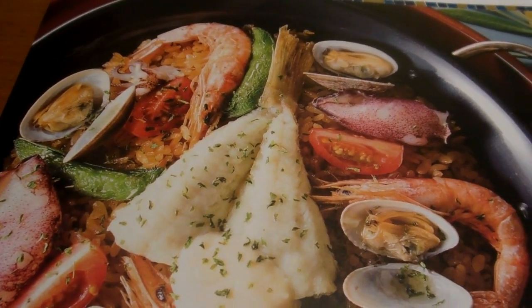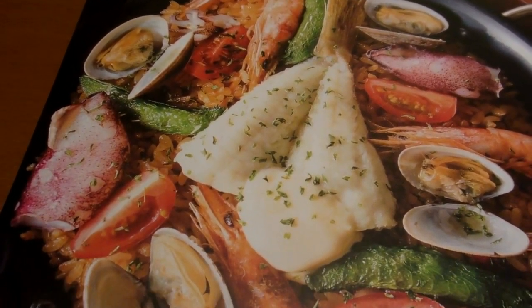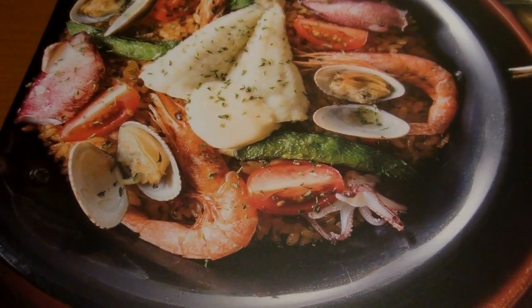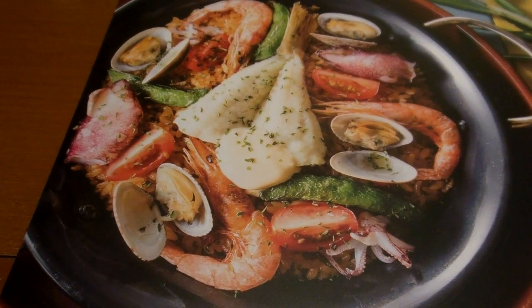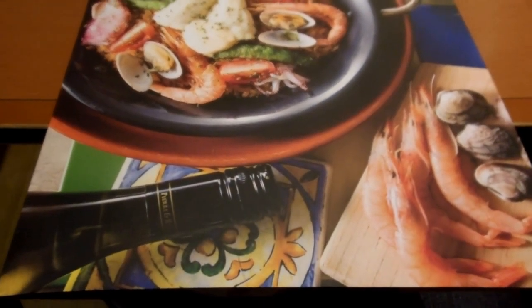Have a look — it's a bed of rice, but look at the seafood on top of it. There's shellfish, shrimp, squid, and octopus. And that was about $12. Isn't that impressive? Everything's really fresh and fabulous looking.